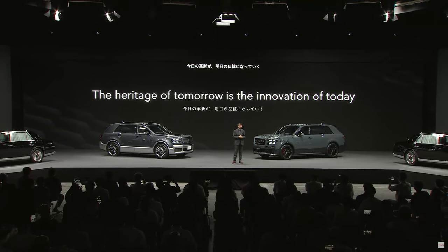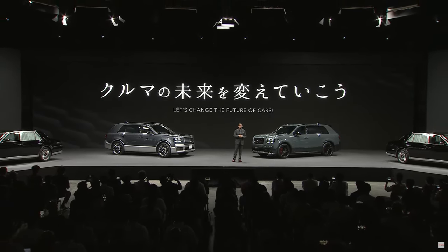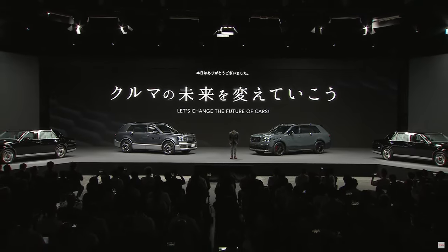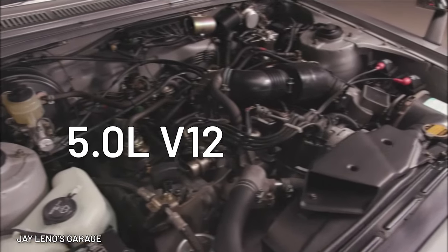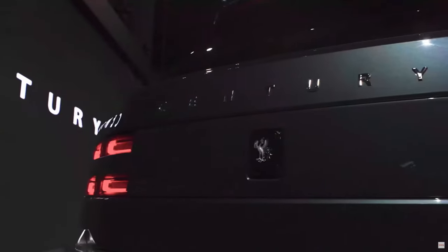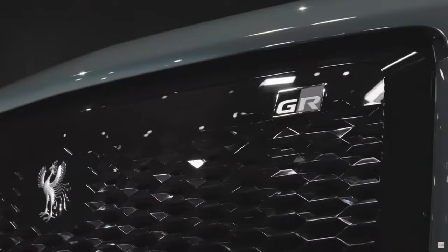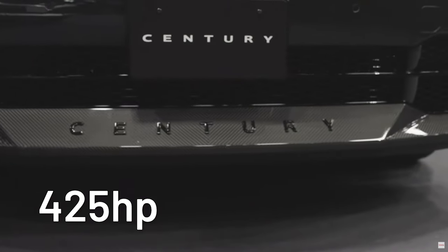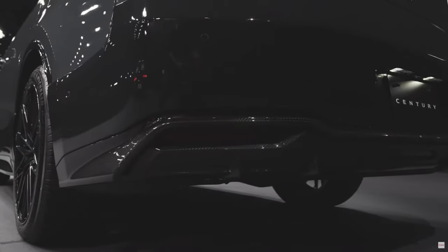There has never been a low-powered or entry-level Century before now, and there's no reason to think this SUV would be any different. The older generations had big V12s, but with concerns over the environment and gas prices, it's going to be a library-silent plug-in hybrid.